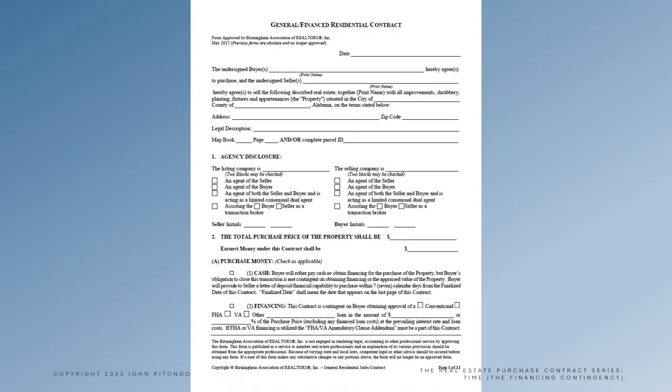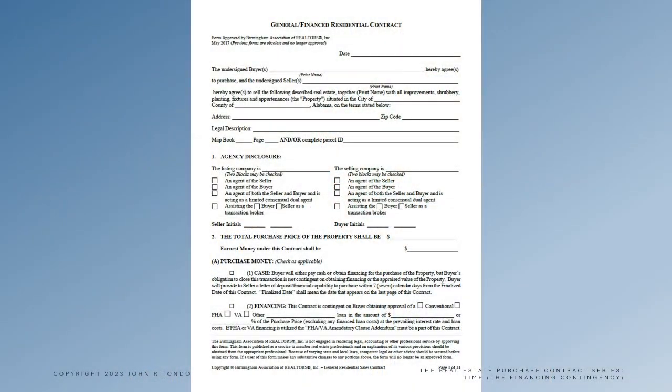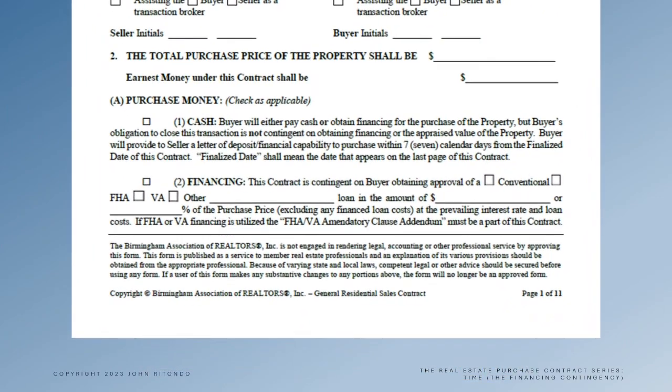Now while the version we will be examining today in this video is published by the Birmingham Association of Realtors, most of the contracts used in this area and really even in other areas of the state have very similar provisions. So our focus today is going to be on the financing contingency that appears in section 2 of the contract.